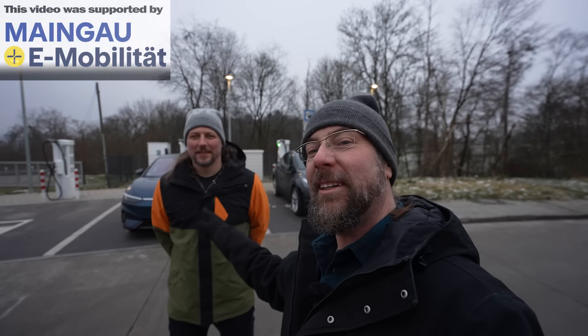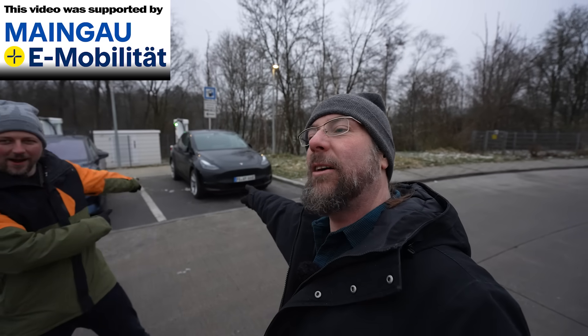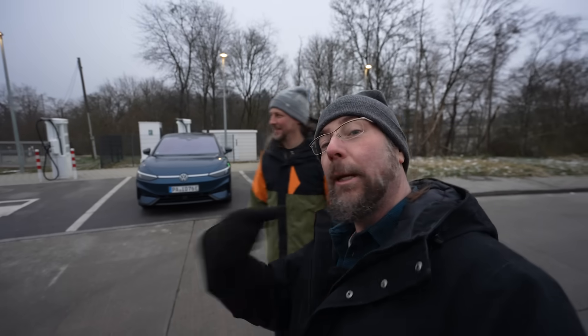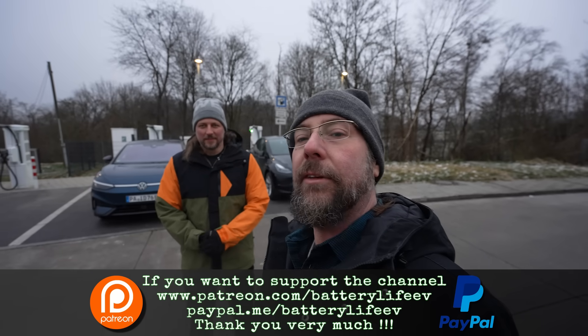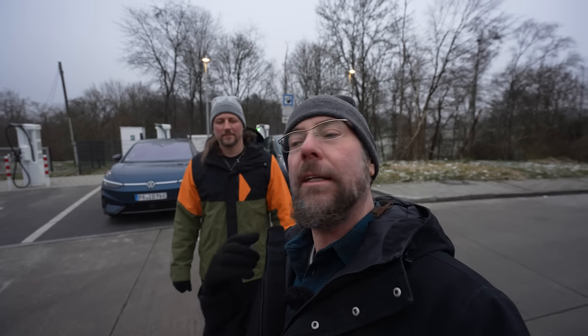Good morning everyone! This is Matthias and this is his Tesla Model Y long-range all-wheel drive made in Germany. And that's me and my Volkswagen ID7 Pro. Today we charge those two cars to 80%, go on a highway drive in one direction for about 70 kilometers, make a little consumption test, come back, and then charge back up to the 80% we started with — and we'll see what happens.